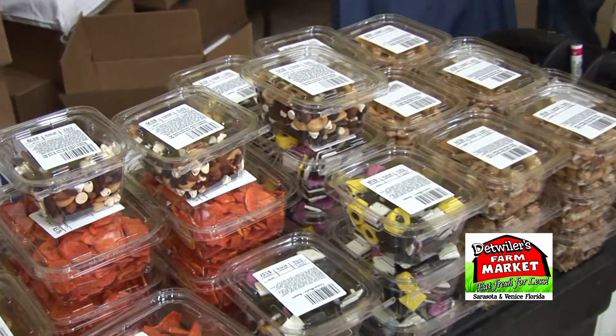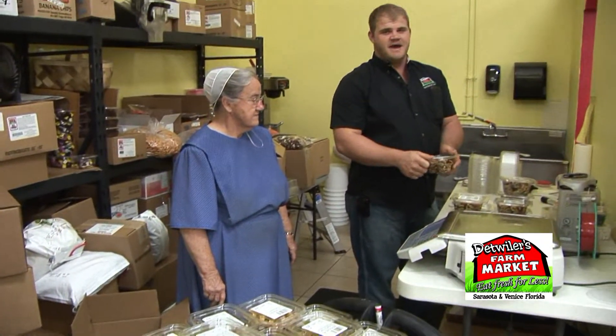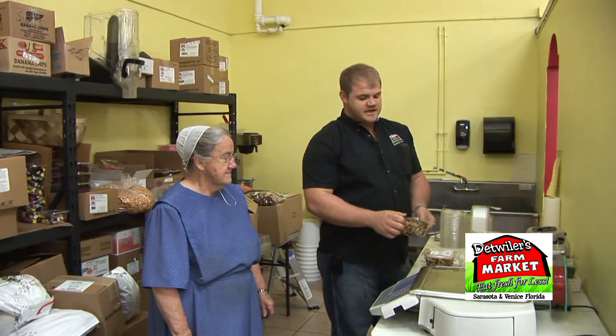You just rip this edge open, pull it out, eat whatever you want, and then you can seal it back up so it stays nice and fresh and doesn't get stale as fast.